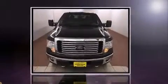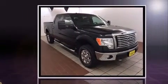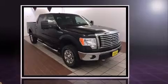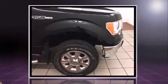Outstanding design defines the 2011 Ford F-150. With fewer than 50,000 miles on the odometer, this truck lines up eagerly against competing models, delivering the perfect blend of power, safety, and flair.